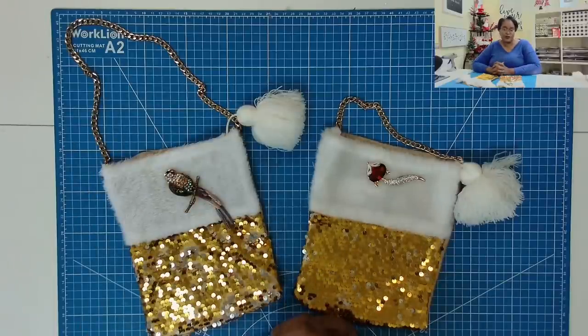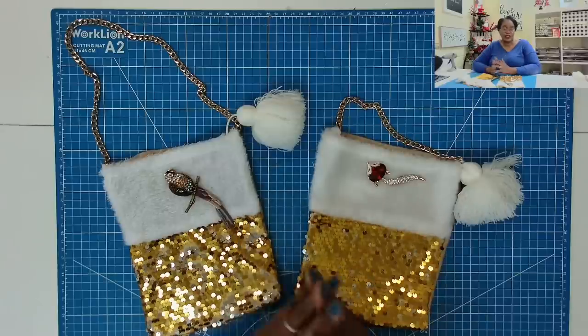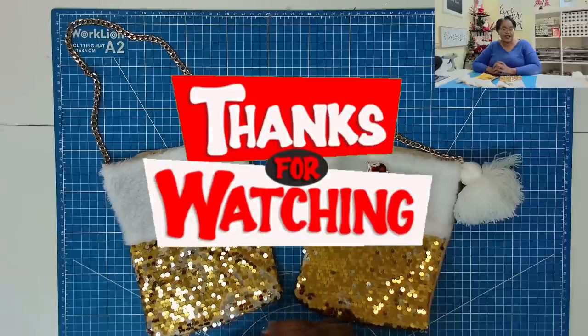I hope that you have enjoyed today's really fun little project. If you have, please hit that like button. If you're not a subscriber to my channel, I would love to have you join this amazing online crafting family. 2023 is going to be a great year for us. So as always, please be safe, be kind, be the reason someone smiles today. Happy crafting, and we'll chat later. Bye.